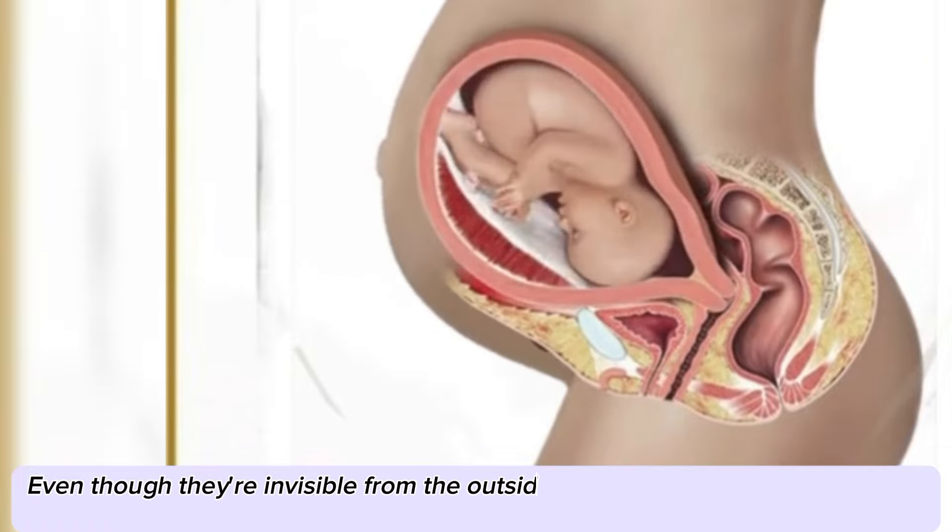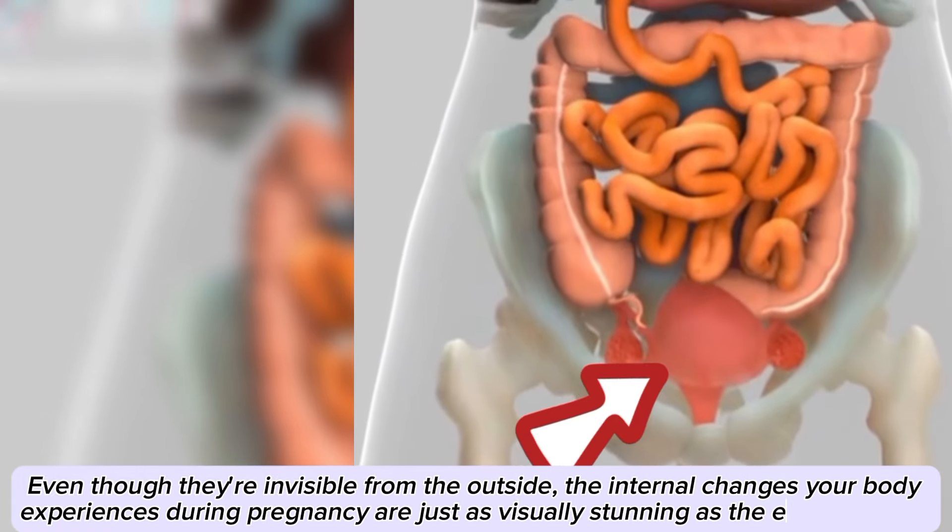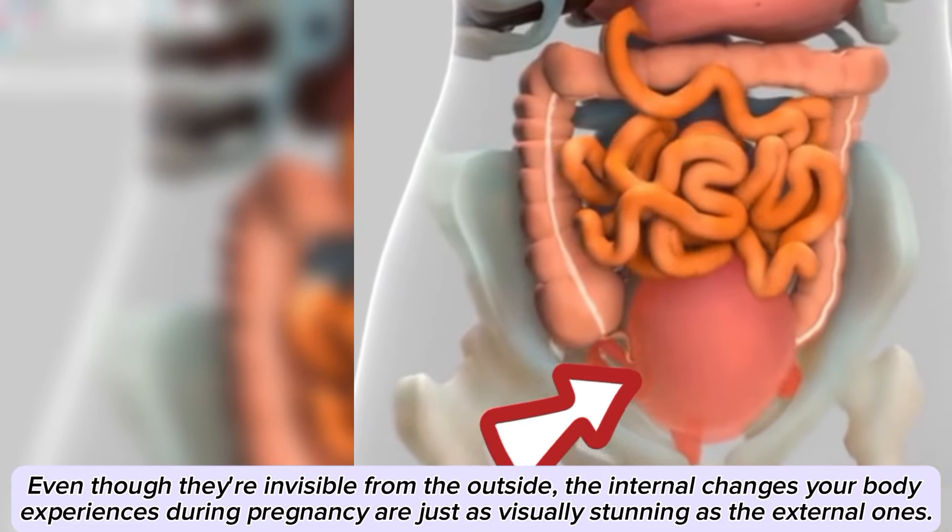Even though they're invisible from the outside, the internal changes your body experiences during pregnancy are just as visually stunning as the external ones.